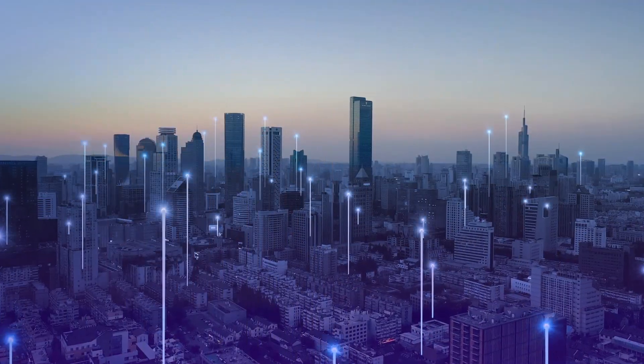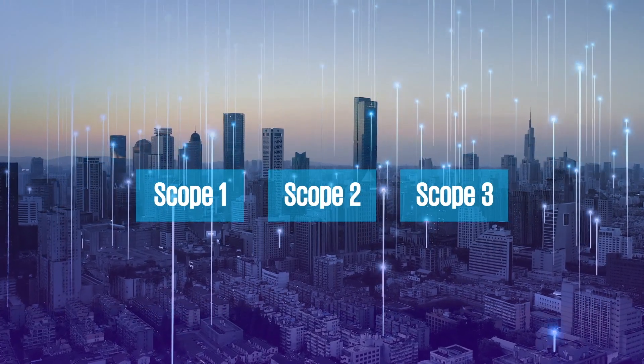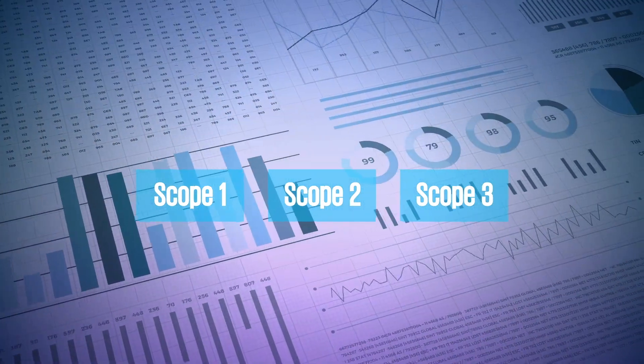Greenhouse gas emissions are categorized into three scopes to enable organizations to measure the emissions their operations or value chain create.